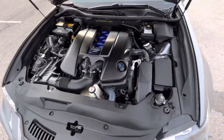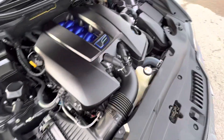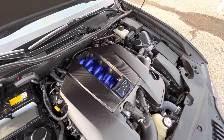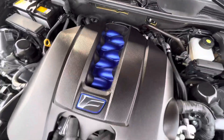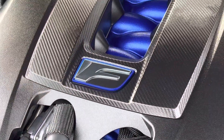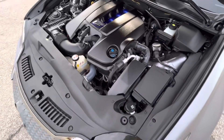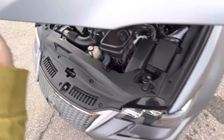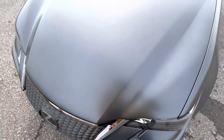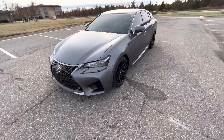Here we have our 5.0-liter V8. Really neat intake cover — love the way that looks, with the blue top of the intake manifold and carbon fiber pieces on the intake cover. It idles incredibly quietly and sounds really good. It's a really healthy drivetrain and so much fun to drive — makes a lot of torque, sounds phenomenal. Japanese V8s just have a unique sound, and that is a very good sound.